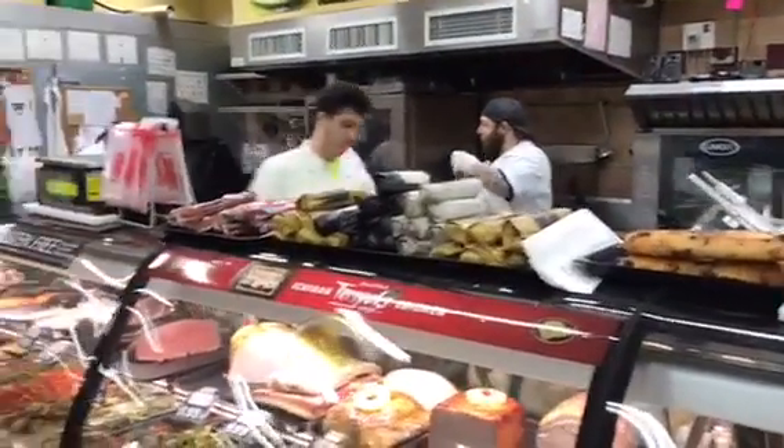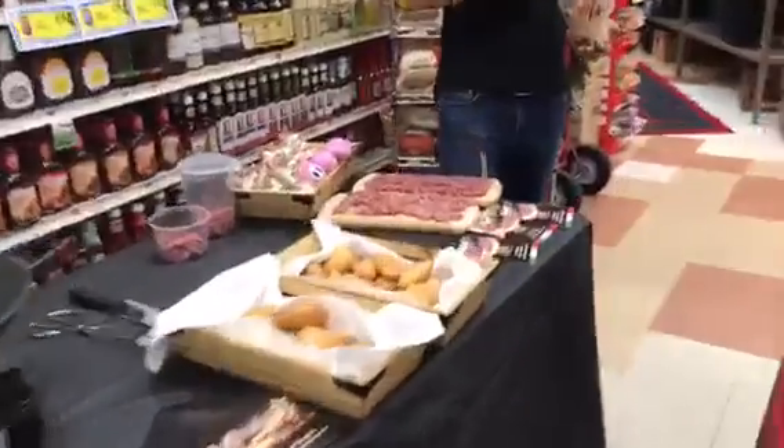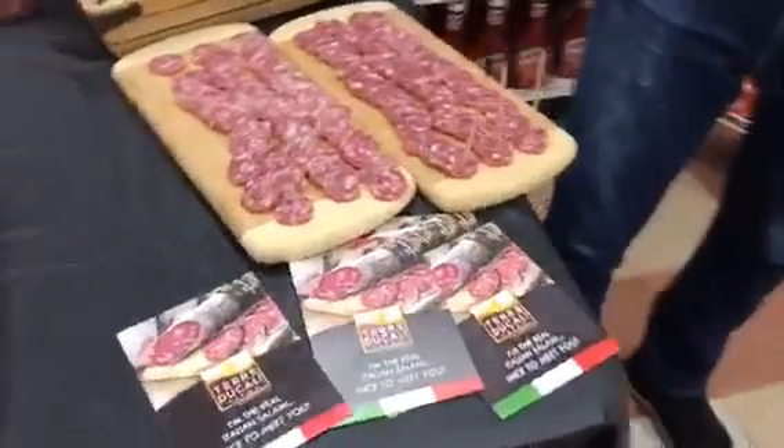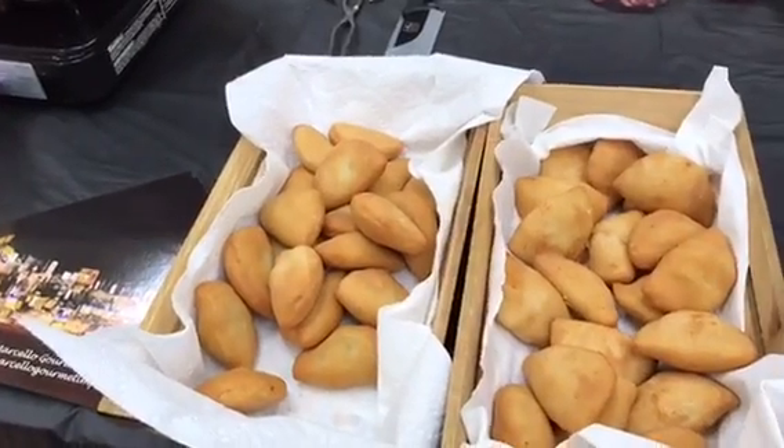All the chefs here are helping us cook the pasta. The salami from Terra Ducali are here, and then we have the panzerotti with mozzarella and tomato, and the panzerotti with broccoli rabe and mozzarella.